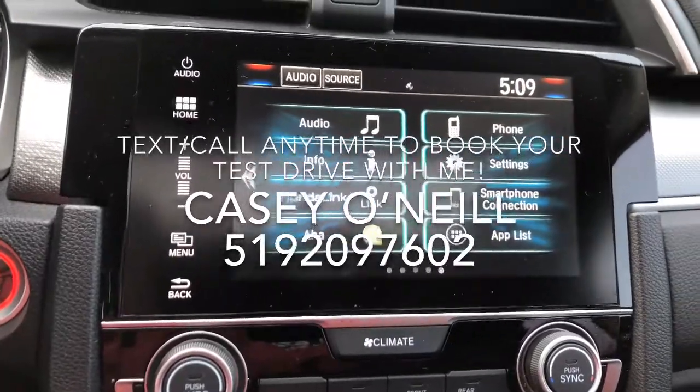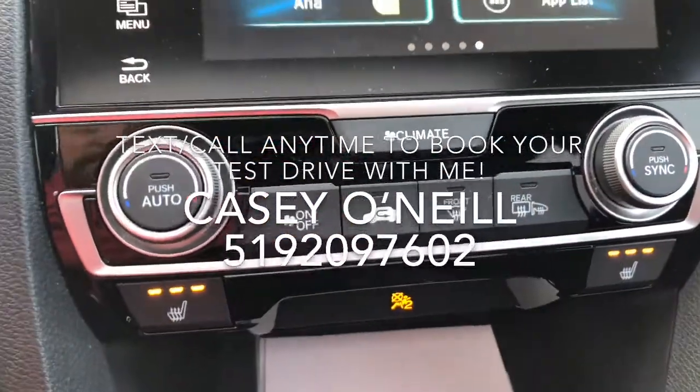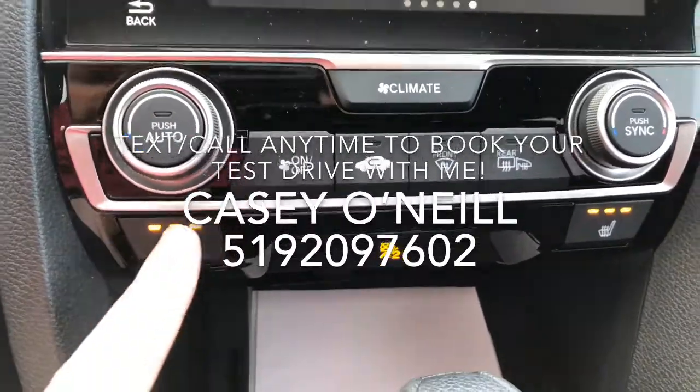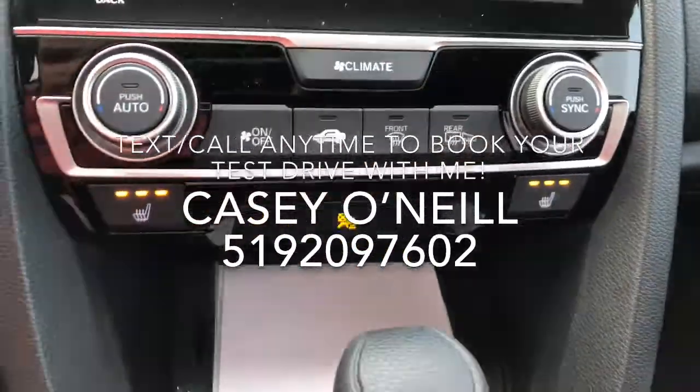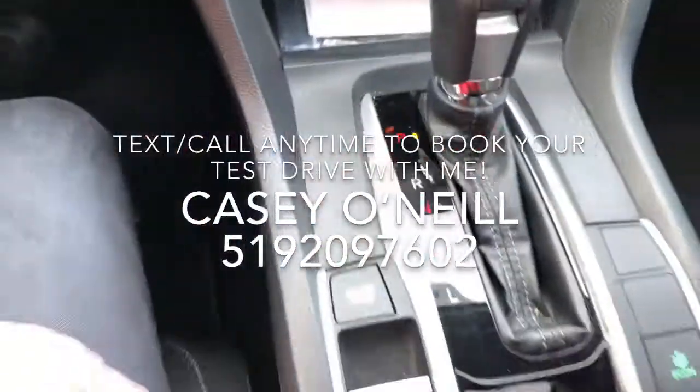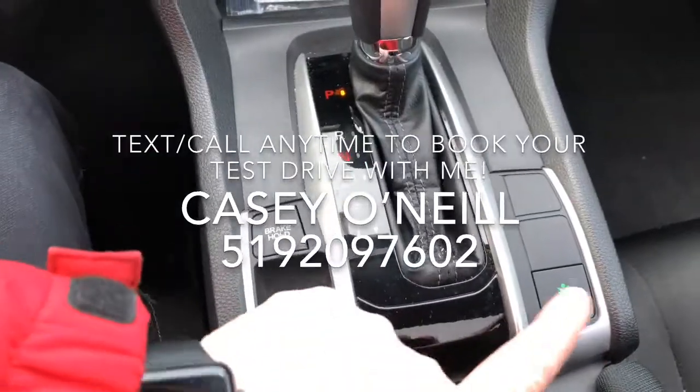This one has everything Bluetooth, so it's wireless — your phone will connect and you can play your music and answer your calls through it. There are all your climate controls with dual climate, so the driver and passenger can have different temperatures. Underneath you've got heated seats with three temperature settings and a phone storage space with USB chargers.